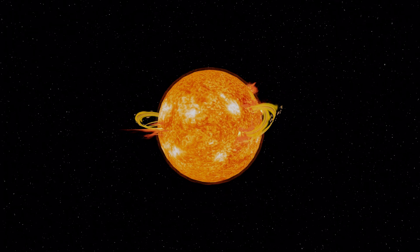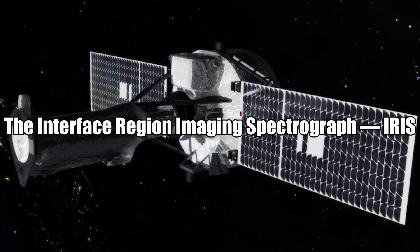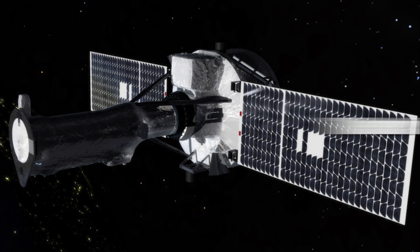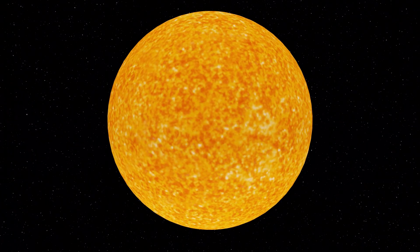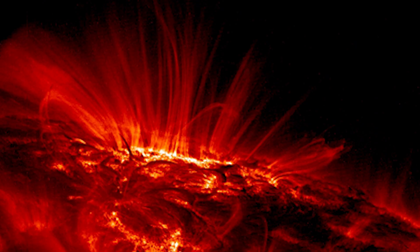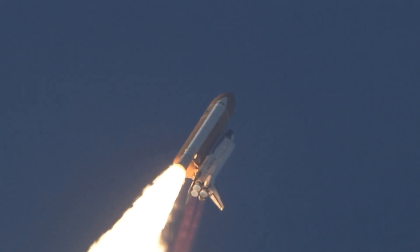ACE's launch date was August 25, 1997. Next mission: the Interface Region Imaging Spectrograph — IRIS — a NASA small explorer mission to observe how solar material moves, gathers energy, and heats up as it travels through a little-understood region in the sun's lower atmosphere. IRIS was launched on June 27, 2013.